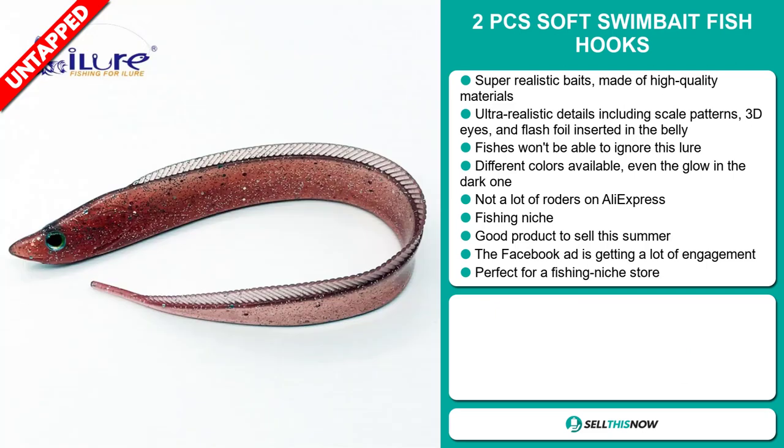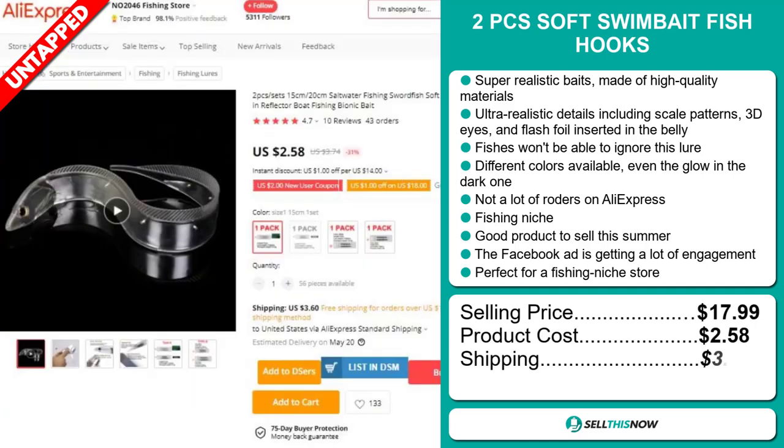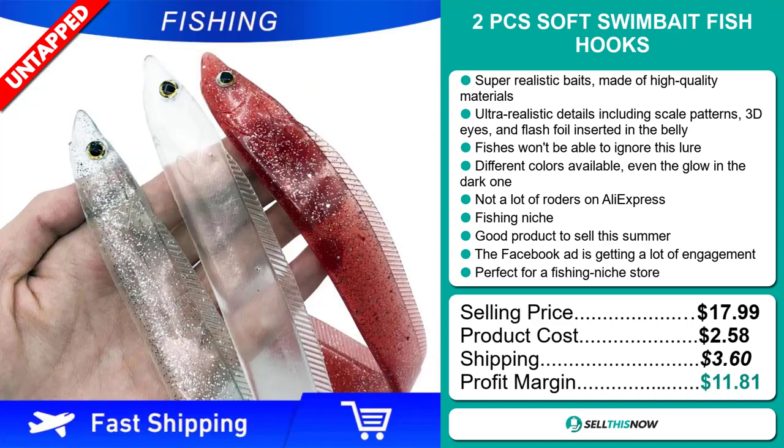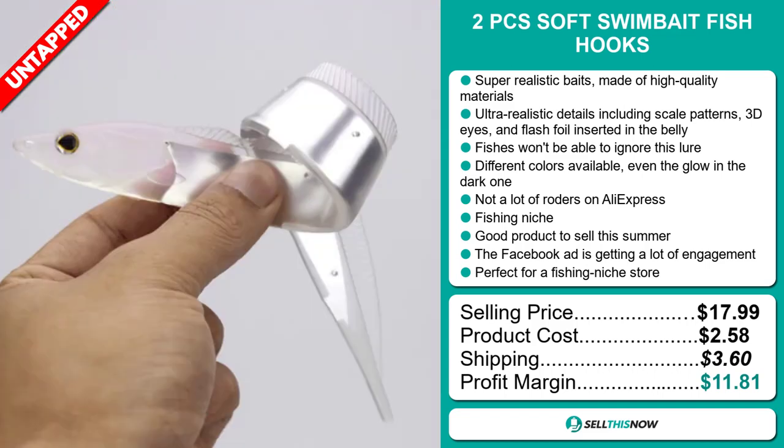The selling price for the Two Pieces Soft Swim Bait Fish Hooks is just under $18, whereas the product cost is only $2.58. Shipping will set you back $3.60. So you're looking at a good profit margin of $11.81. Sell this now.